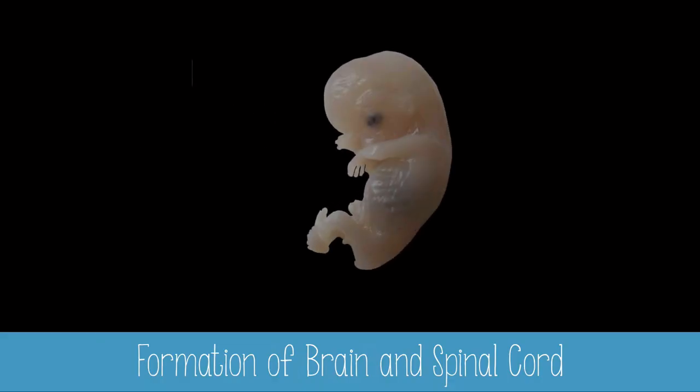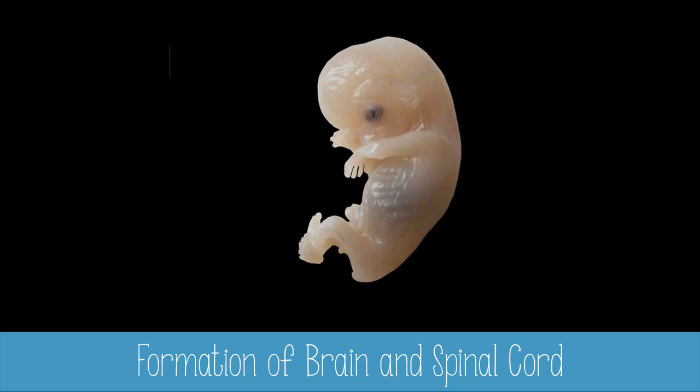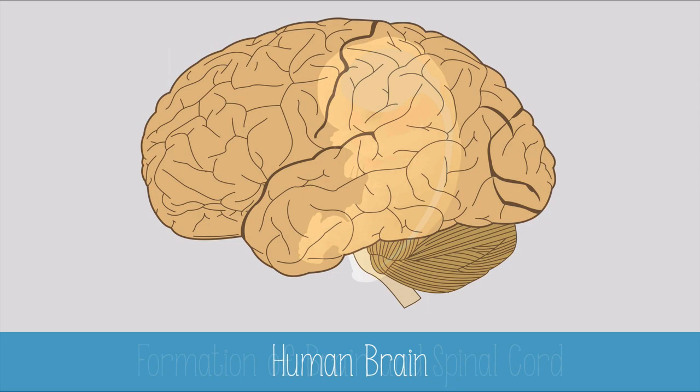In the developing embryo, the neural tube forms, then elongates to form the long length of the spinal cord, and then enlarges and expands into the brain at the cranial end. Our brain serves as the control center for our bodies. There are nerves connected directly to the brain, as well as the spinal cord, which contain even more branching nerves.